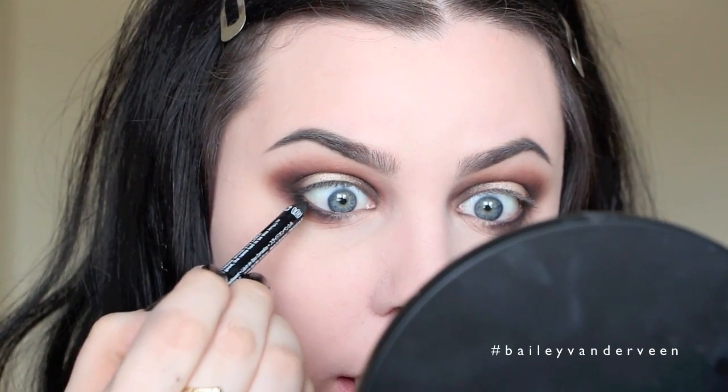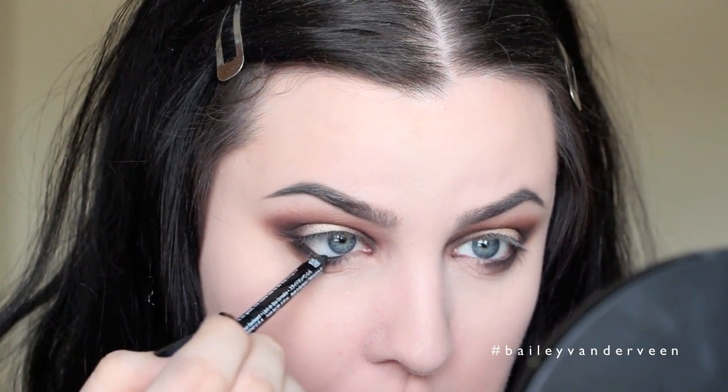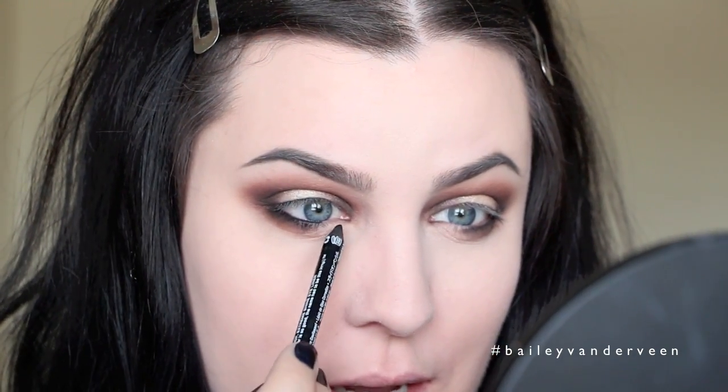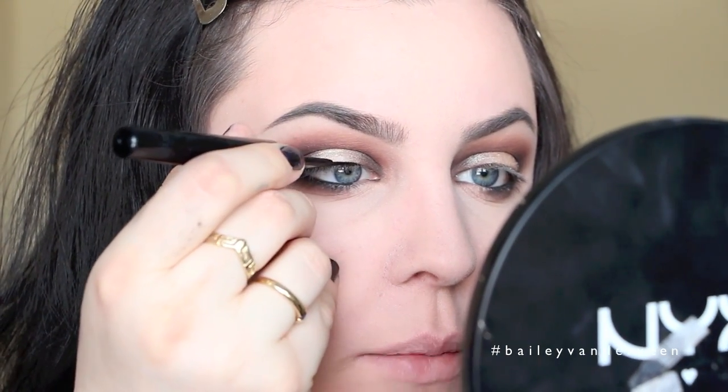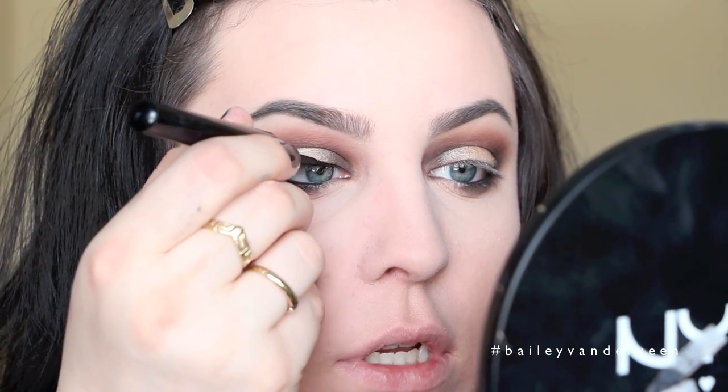For eyeliner, I'm using a slide-on glide-on stay-on liner in jet black for my waterline and tightline. For the bottom, I'm pulling it out to where the eyeshadow stops. I'm using the liquid black eyeliner from the NYX Collection Noir, lining super close to the lash line.